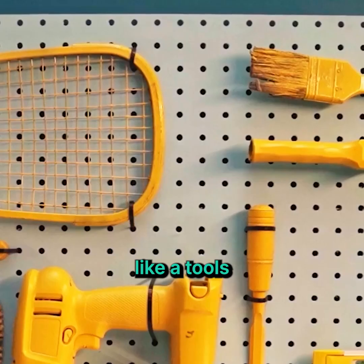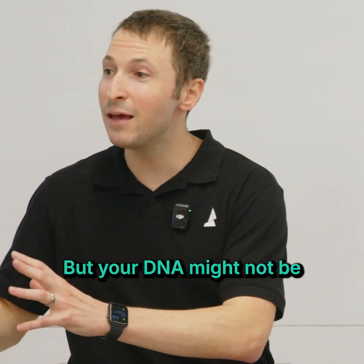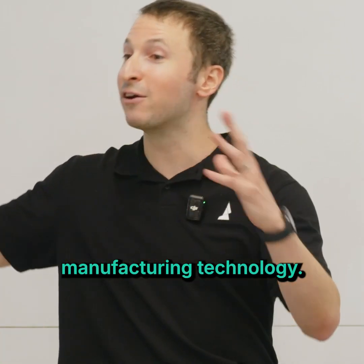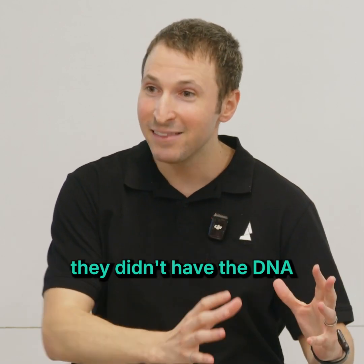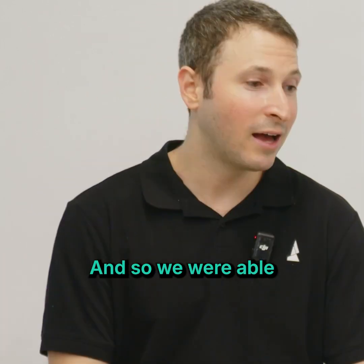The problem was that when you're a big business — like a tools brand — you're really good at what you do, but your DNA might not be to invent a brand new manufacturing technology. So despite them having the right idea, they didn't have the DNA to build that solution. But we realized that we did.